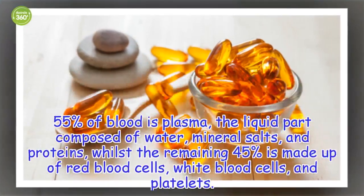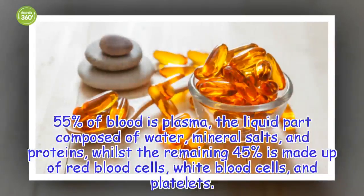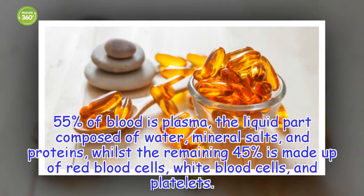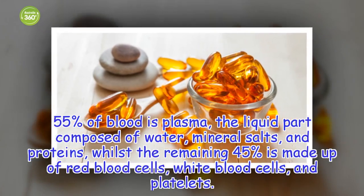The human body contains approximately 4.5 to 6 liters of blood. 55% of blood is plasma, the liquid part composed of water, mineral salts, and proteins, whilst the remaining 45% is made up of red blood cells, white blood cells, and platelets.